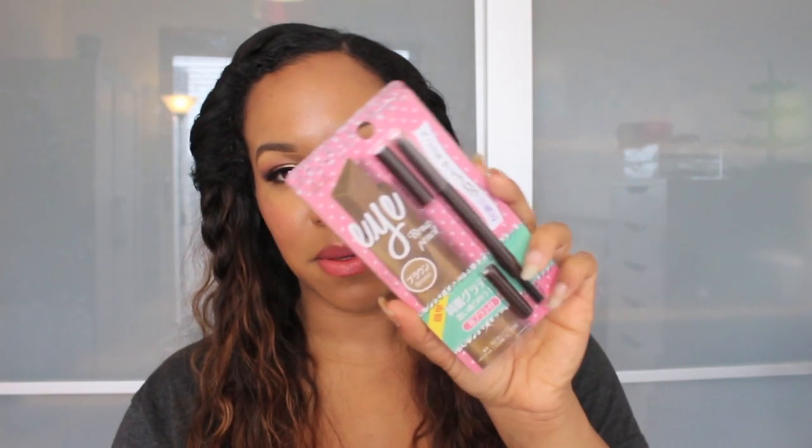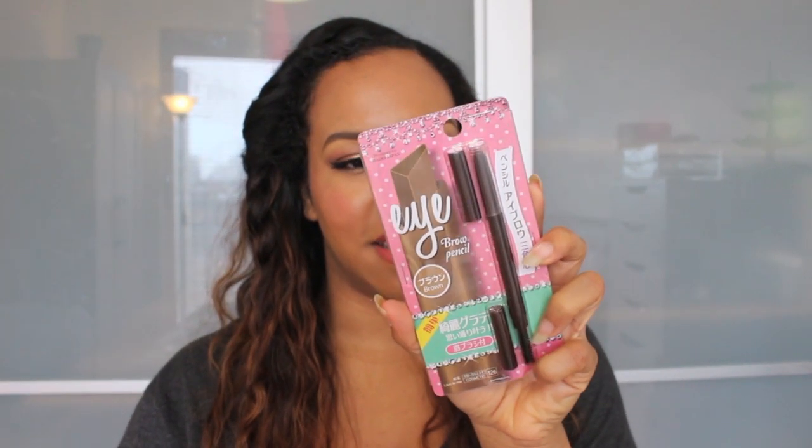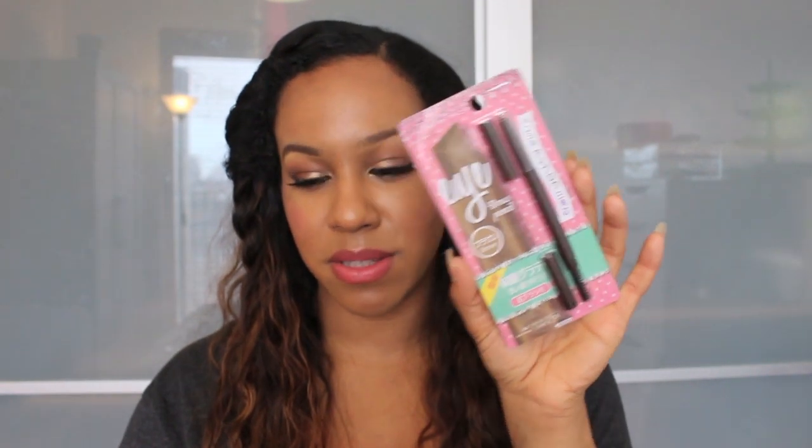Next is this eyebrow pencil in the color brown. It has an angled tip like the Shu Uemura one, and I really wanted to try it. Brown was the only color they had, but my eyebrows are brown anyway so that's fine.